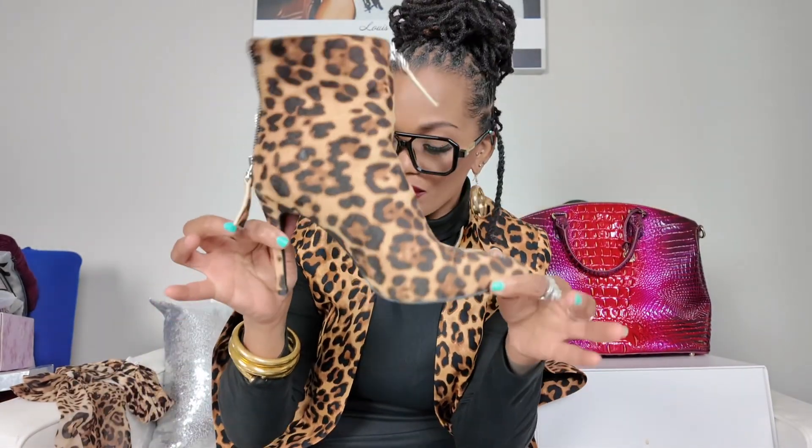These shoes came from Kato — y'all remember when everybody was shopping at Kato? I've been having them a very long time. These are things that we already have in our closet. All we got to do is take them out and put them on. That's it.